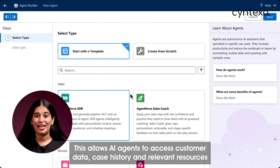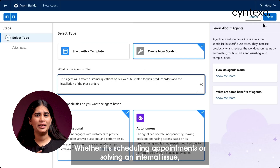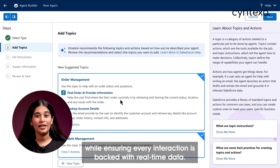One of the best parts about AgentForce is its deep integration with Salesforce CRM. This allows AI agents to access customer data, case history, and relevant resources during conversations, giving customers a personalized experience every time — whether it's scheduling appointments or solving an internal issue — all handled autonomously with real-time data.